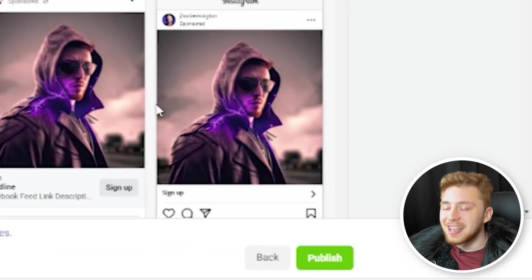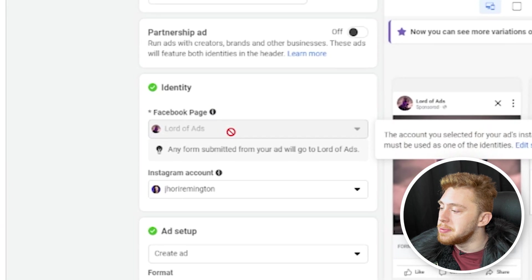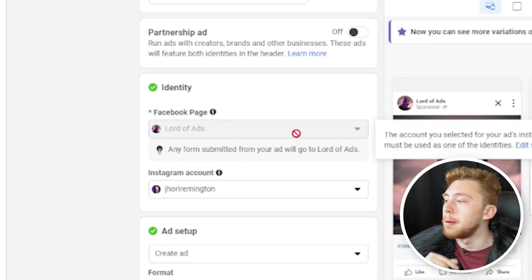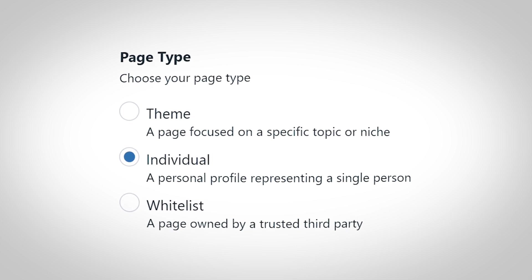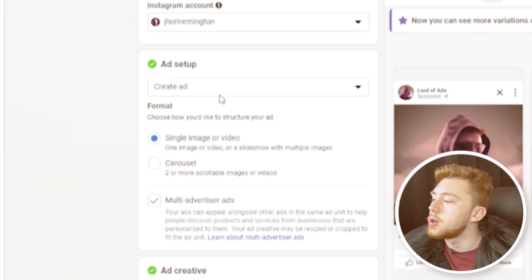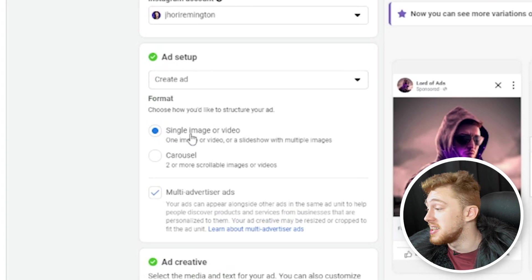Click next and go to the ad level — this is really where the creative stuff starts. At the top, we'll choose our Facebook and Instagram accounts. You can use a corporate or business page, a theme page, or an individual or whitelist page. Then you'll go down to ad setup and click single image or video versus carousel.